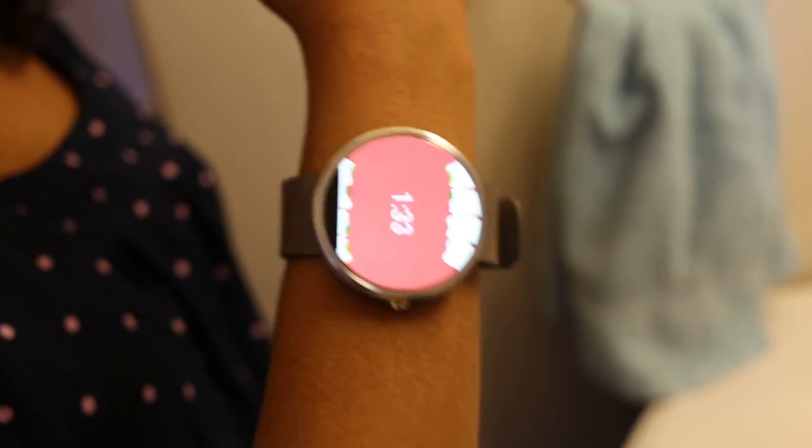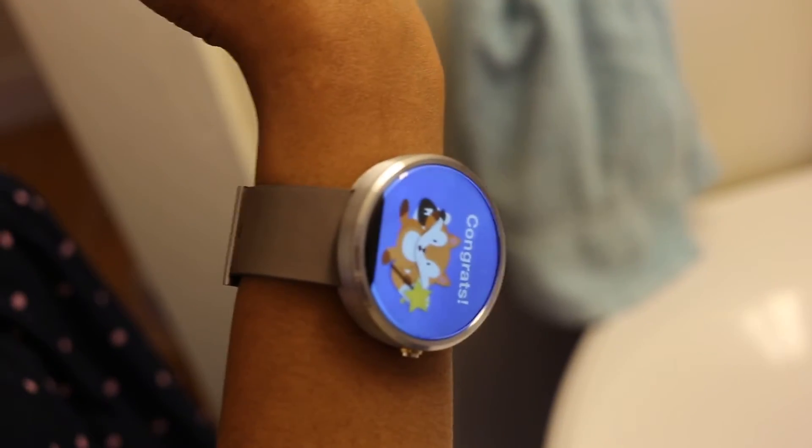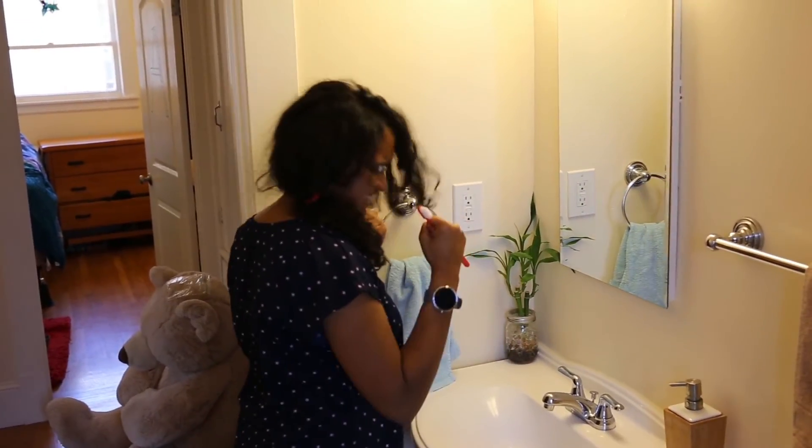If your child is not using the proper technique, the watch screen will vibrate and turn red. Once they are done brushing, they will be congratulated by our Tooth Fairy Fox.